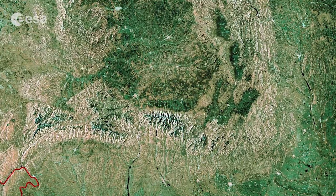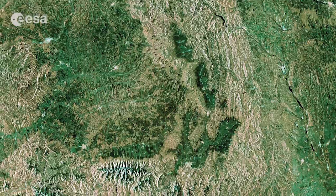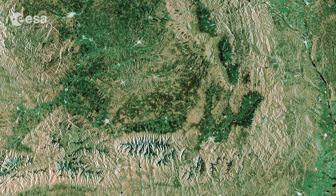What looks like a backwards L shape in this image are the Carpathian Mountains, sweeping down from the north and across the centre of the country.